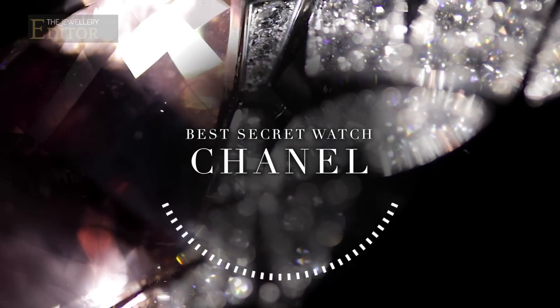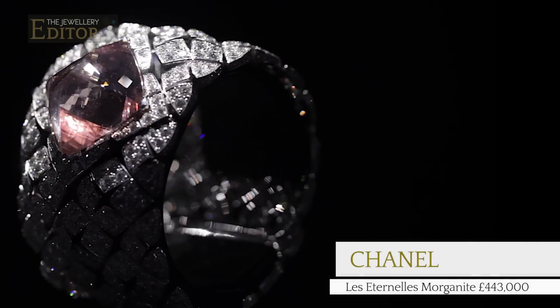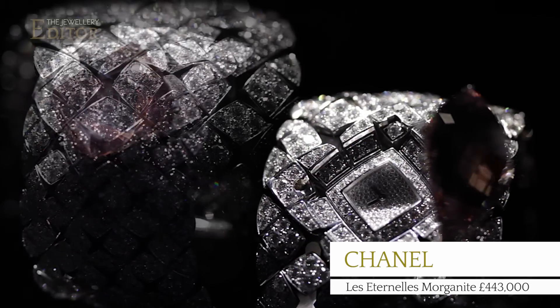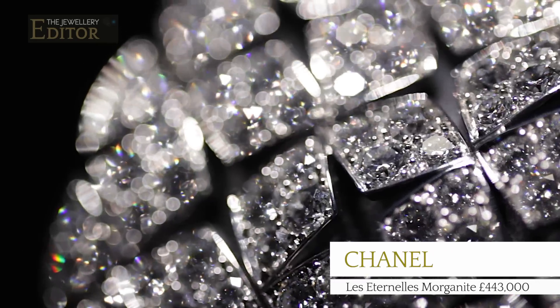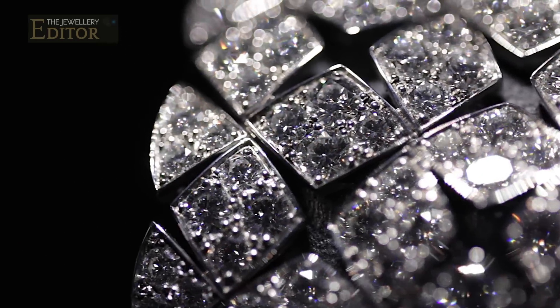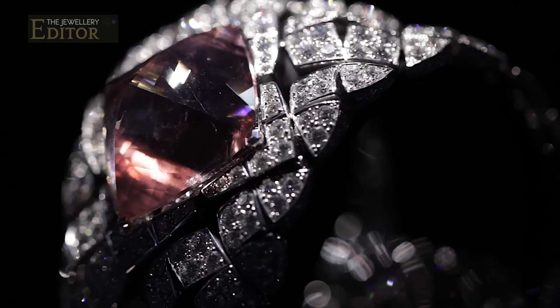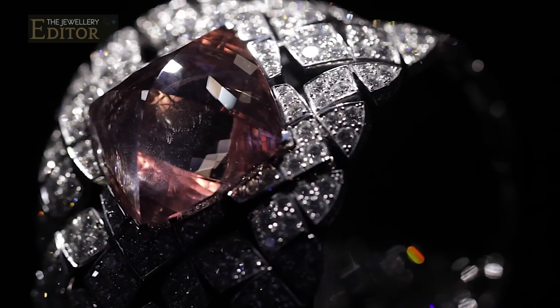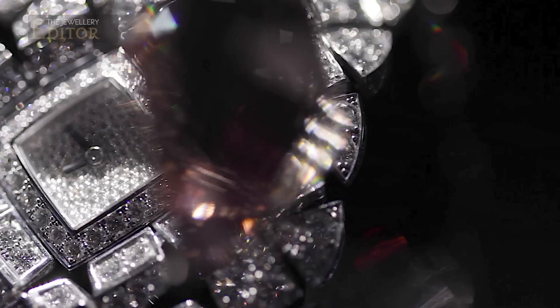Our third Jewelry Editor Award for Best Secret Watch goes to Chanel's Les Eternels Morganite timepiece. The iconic matte lacet or quilted motif which Coco Chanel took from the world of horse racing for her legendary handbags emigrates to high jewelry, and this supple white gold cuff sits like fabric on the wrist. Hiding behind the blushing pink 43.66 carat Morganite is the dial of the secret watch.